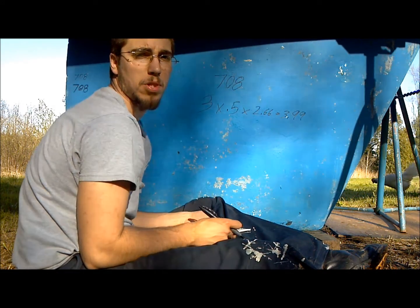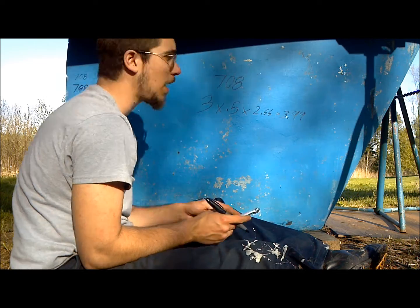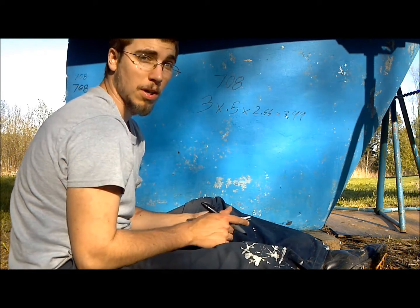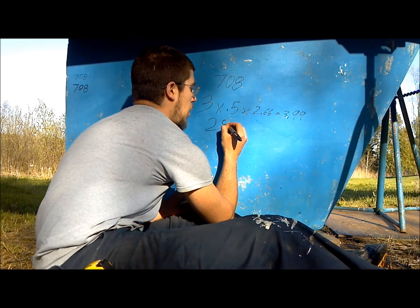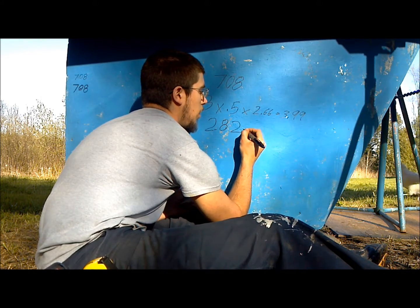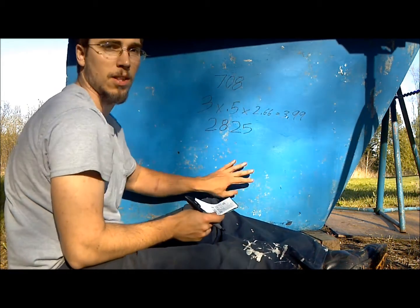Okay, seems like a rather small number, until you take 3.99 and multiply that by 708. Then you end up with 2,825 pounds of lead in this keel.